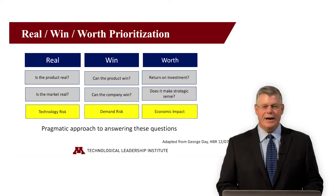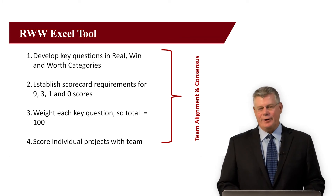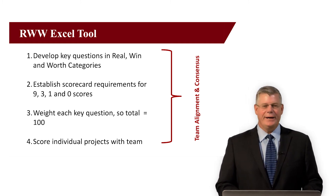Sound complicated? It's not. In each of these general categories, together with a cross-functional team, develop three or four questions to get at the underlying facts. In "is it real," for example, you might ask if the technology exists and is well understood by the company, if there's a validated end-user need, or specifically how large the initial market will be.